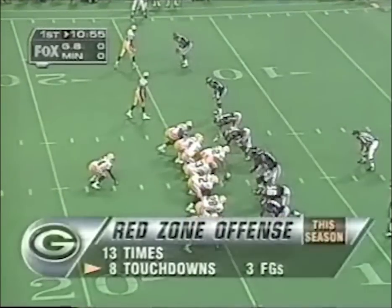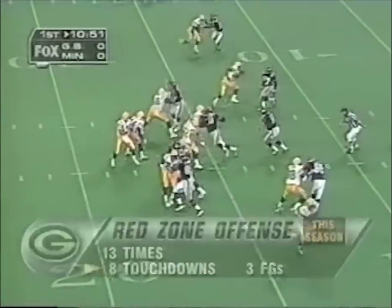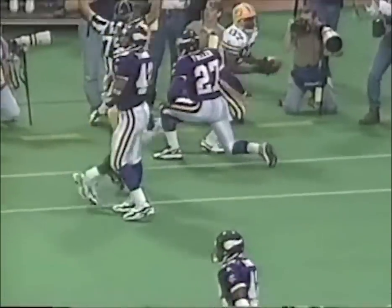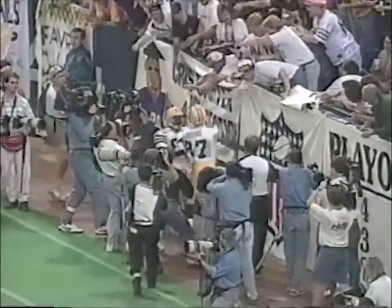Double tight end to the right, two wide receivers left, Edgar Bennett the lone setback. Favre looking left, throwing for Brooks — and he's got it. Touchdown! Brett Favre throws his first touchdown pass in the Metrodome, and Robert Brooks tries to leap into the stands.